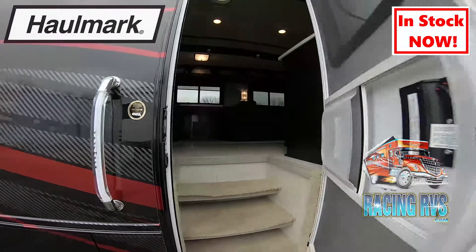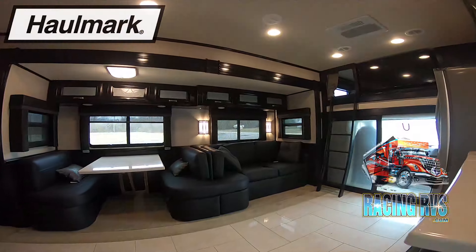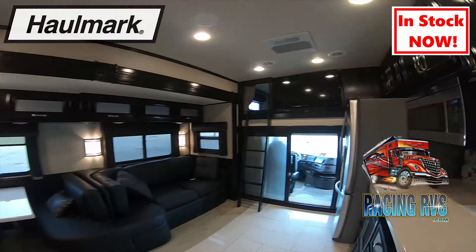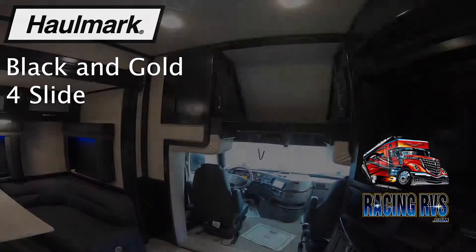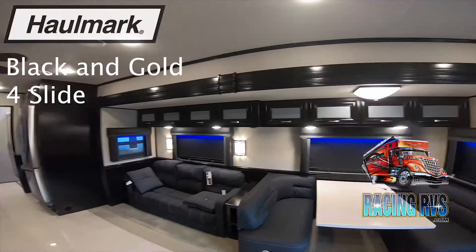Hallmark has a great line of different coaches and layouts. In this video we only show three great options that Hallmark offers. The black and red coach is a garage unit. The black and gold coach is a four slide from the Strata series. The white coach is a timeless three slide motorhome.